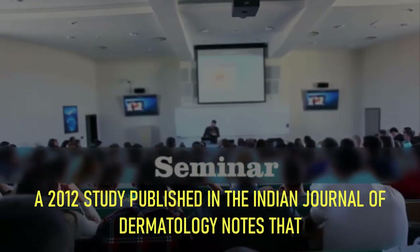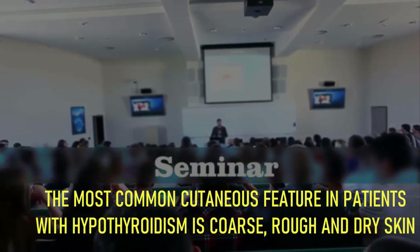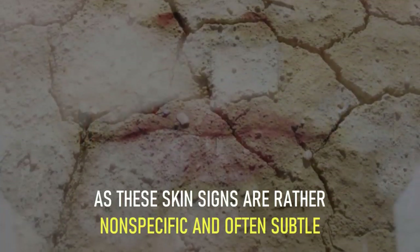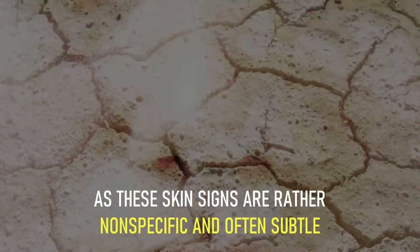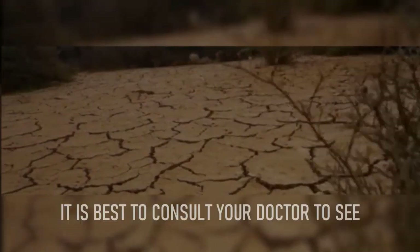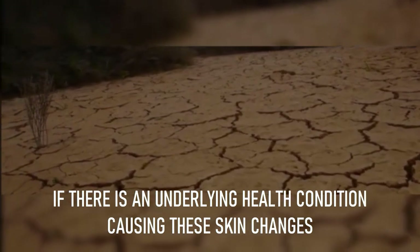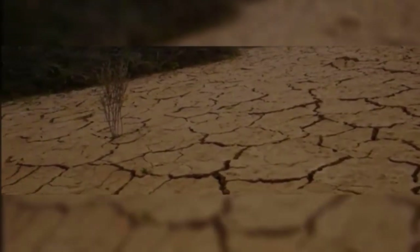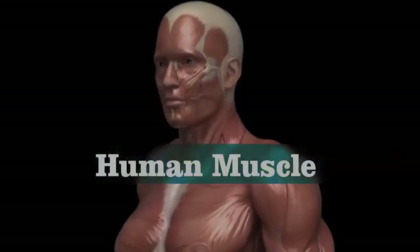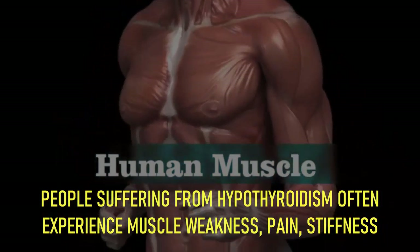A 2012 study published in the Indian Journal of Dermatology notes that the most common cutaneous feature in patients with hypothyroidism is coarse, rough, and dry skin. As these skin signs are rather nonspecific and often subtle, people tend to ignore them or attribute them to other causes. It is best to consult your doctor to see if there is an underlying health condition causing these skin changes.